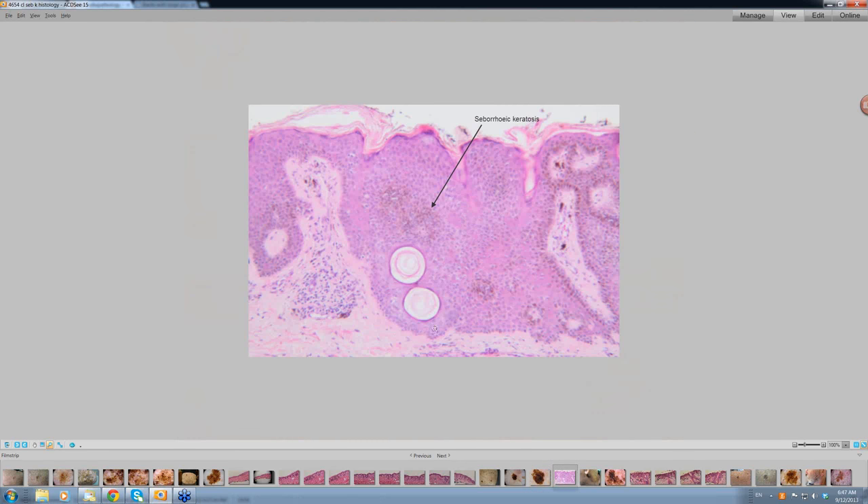This in fact is a seborrhoeic keratosis. If you looked at the histology, there was the histology of the seborrhoeic keratosis — these were some of the milia cysts that were a bit deeper. So this patient did have a dark-looking seborrhoeic keratosis as well.